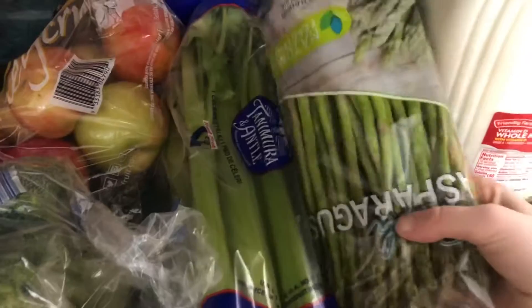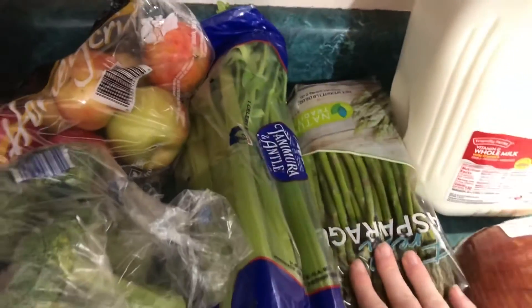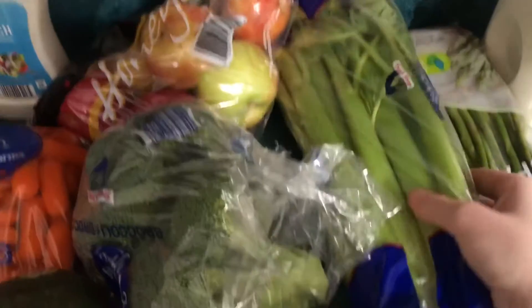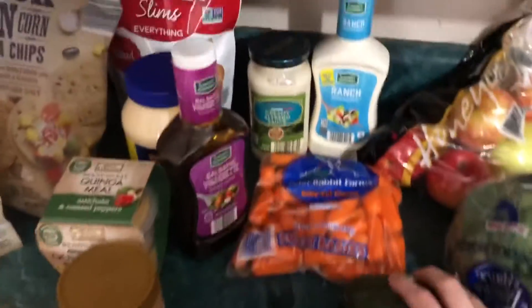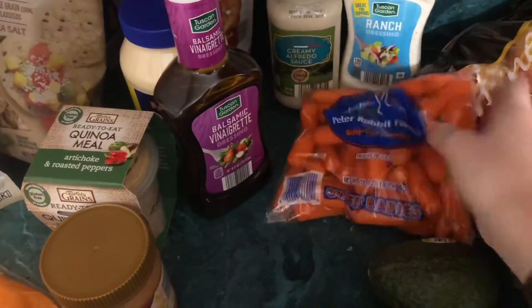And then I got one broccoli — I usually get two. Asparagus, I usually only get one of those. And I usually get two celery, but I just got one this time. And then I did get two packs of broccoli. And then I wanted something sweet, so I got some apples. And then I got a cucumber and two avocados.